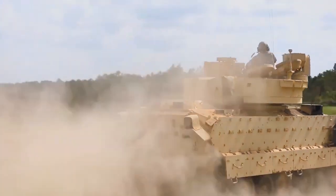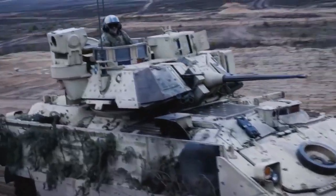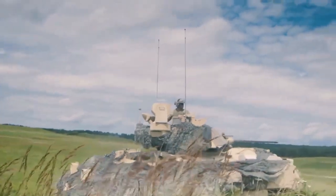In this comprehensive video, we will delve into the origins, the intricate workings, and the specialized features that make the M3A3 Bradley a truly exceptional infantry fighting vehicle.